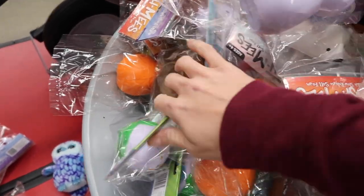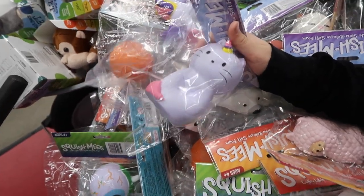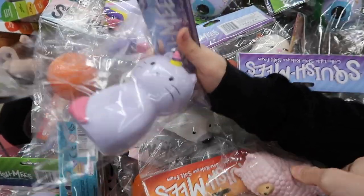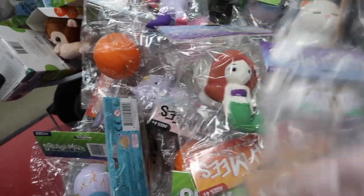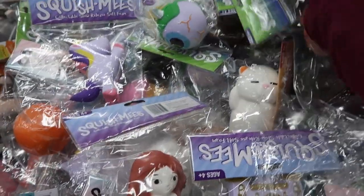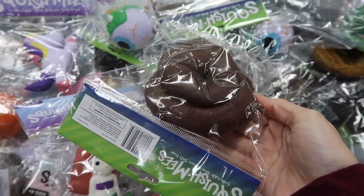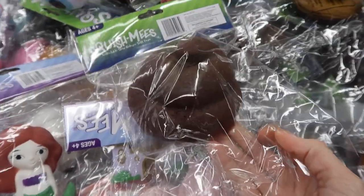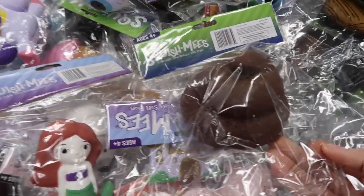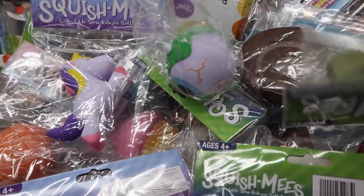Wow, they have so many. Look, this is the last catacorn. Do you like that one? Yeah. Do you like that one the best out of all of them? Yes, I like that one the best. I think the poop one is so funny. Guys, this is literally hilarious. Do you see that? It's really fun to squish.